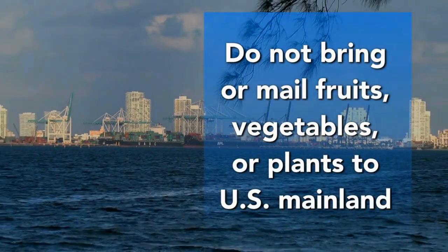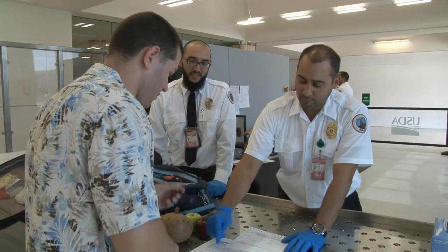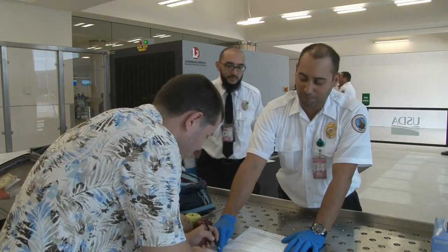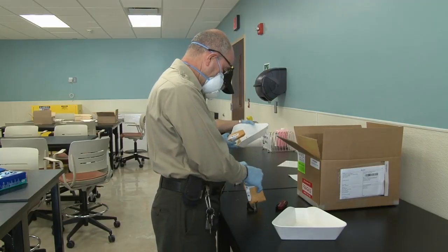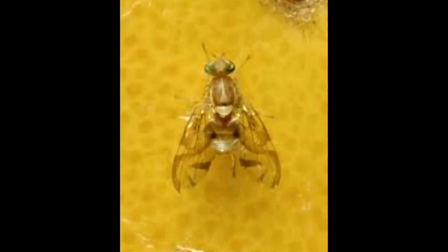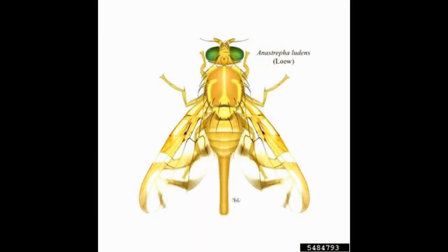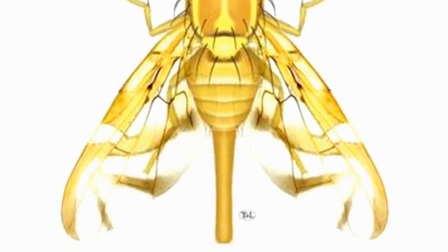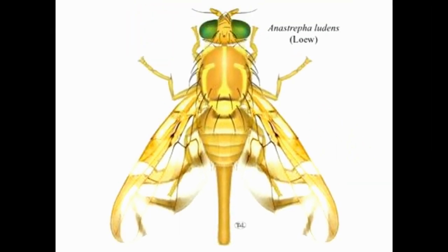5. Do not bring or mail fruits, vegetables, or plants to the U.S. mainland unless agricultural inspectors have cleared them beforehand. Invasive fruit flies and other pests can travel on produce. Know what the Mexican fruit fly looks like so you can report any sightings. It is slightly larger than a common house fly, has green eyes, transparent wings with distinctive V marks, and a yellowish-brown body with black specks.